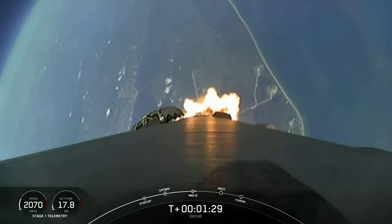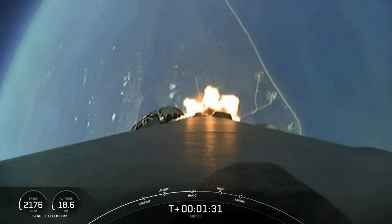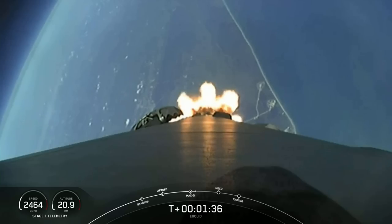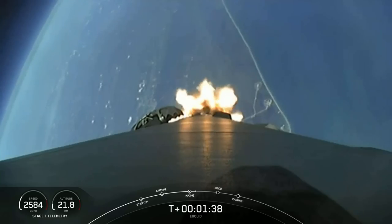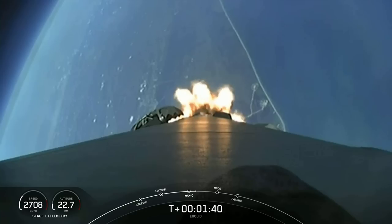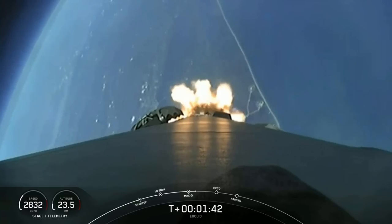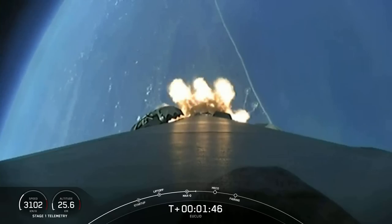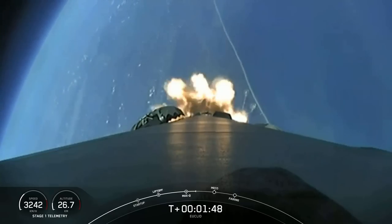That will be MECO, stage separation, and SES-1. MECO is main engine cutoff — that's where we'll shut down all nine of the M1D engines to slow the vehicle down in preparation for its next event, which is stage separation. That's where the first stage separates from the second stage.